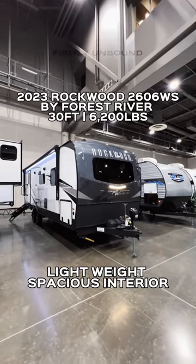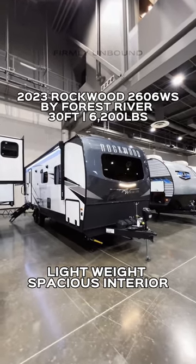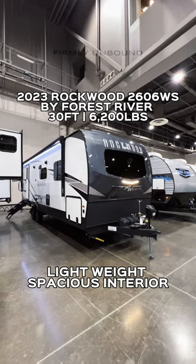We are here at the Demontron RV display taking a look at this Rockwood Ultralight series. This is a 2606 WS. Let's go!